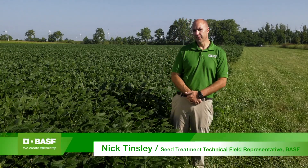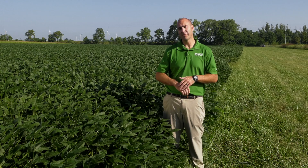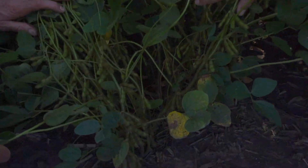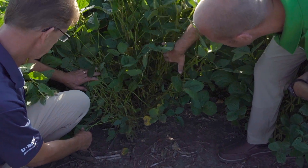Thanks, Dave. My name is Nick Tinsley and I'm a seed treatment technical field representative with BASF. I'm here today to talk about the value of seed treatments in your soybean crop. I tend to think of seed treatments as the unsung hero of producing a soybean crop, because many growers take for granted that once you plant a field it's going to emerge to a healthy start — but it's really the seed treatment that helps make that happen in the face of disease and insect threats. One of the things growers are doing every year is pushing their planting dates earlier and earlier, which tends to make it more likely that you might have a disease or early season insect problem.